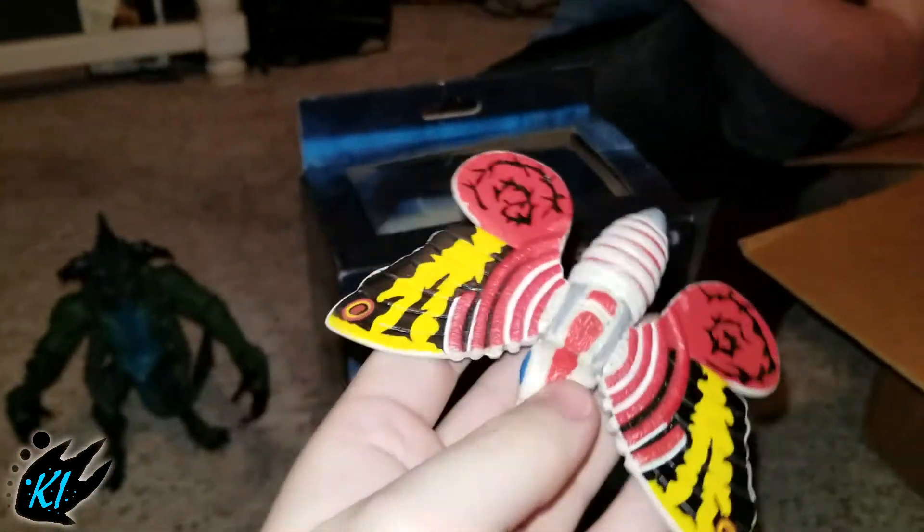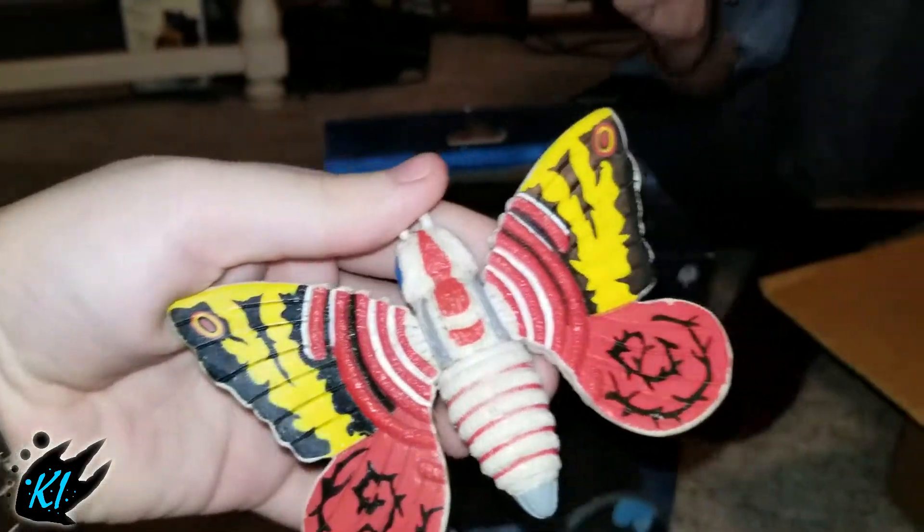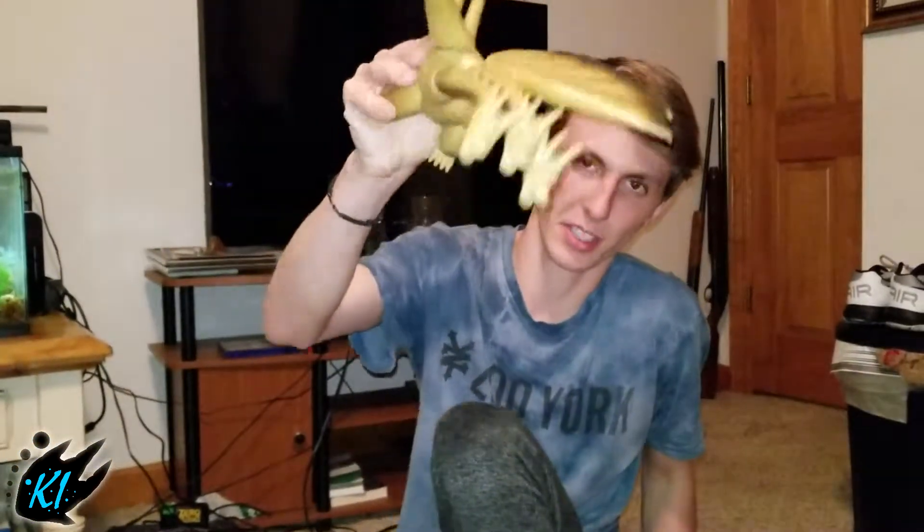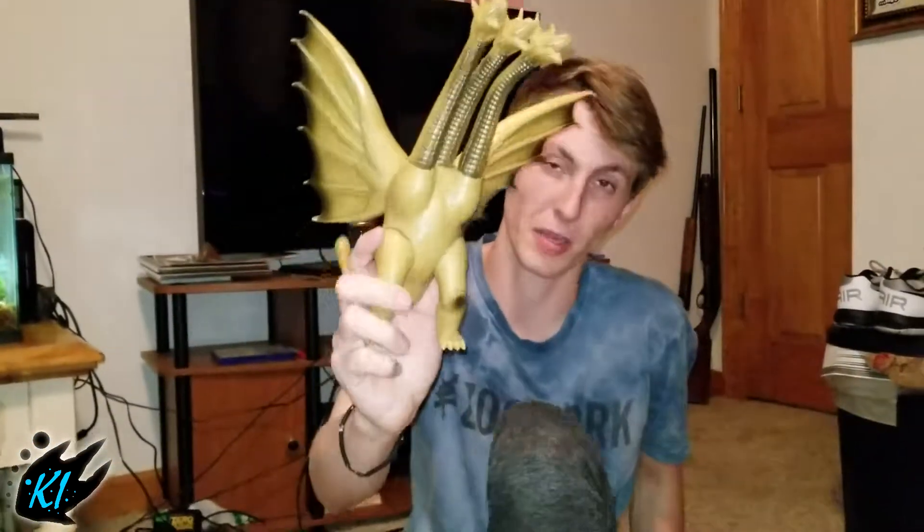The figure I was most excited about was the 1984 vintage King Ghidorah. This has been a Kaiju Island unboxing video — make sure to like, comment, and subscribe, and also follow our Instagram at Kaiju underscore Island. Peace!